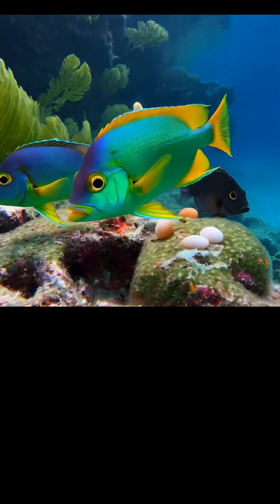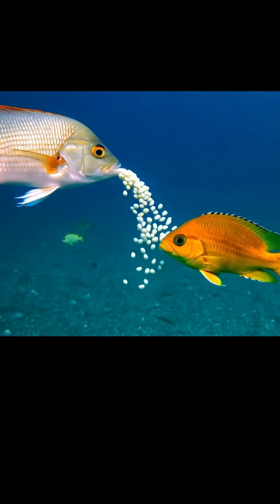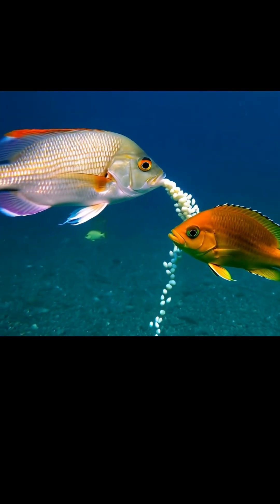Have you ever wondered how fish are born under the water? Well, it's a fascinating process. In this video, we'll explore how fish bring new life into the world, right in their aquatic homes.